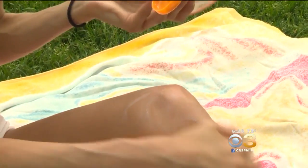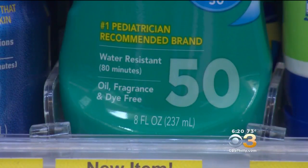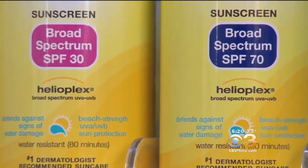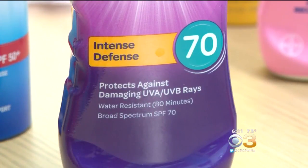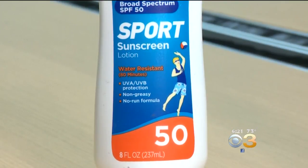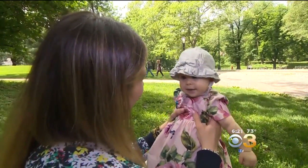Dr. Regal advises choosing a sunscreen that's at least SPF 30 or higher. You want to look for the words 'broad spectrum' because that means it protects against ultraviolet A and ultraviolet B waves. You want something that's water resistant — water resistant 80 minutes — that's the maximum protection.